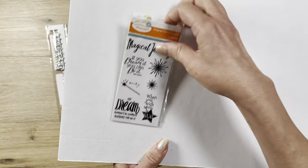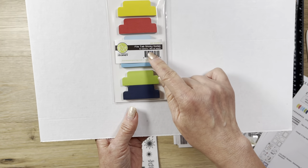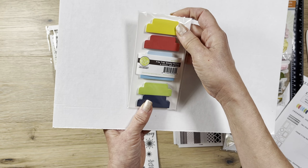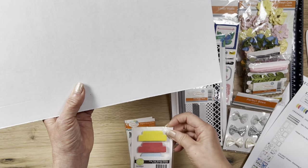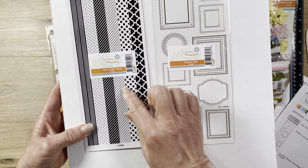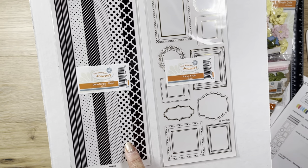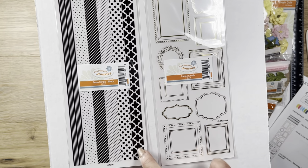Then I got these file tab sticky notes. You get six colors, 40 of each color, and they are $4 on sale for $2. I thought they'd be useful even on scrapbook layouts when you want to make a tab for a piece of ephemera or a file folder that you make. Then I got these decorative strips in black - they also have one in white and one in red. This was $3 on sale for a dollar. You just get this one strip and that's two of each color.